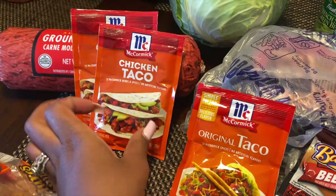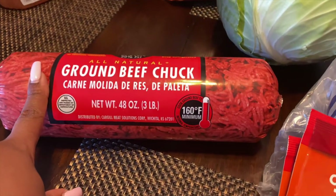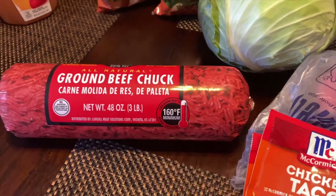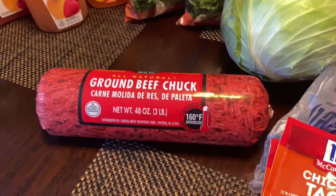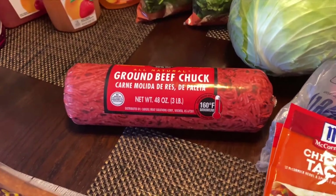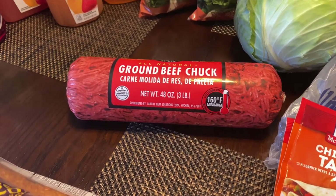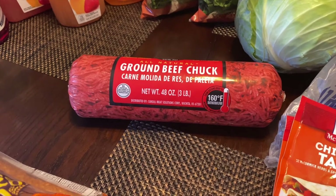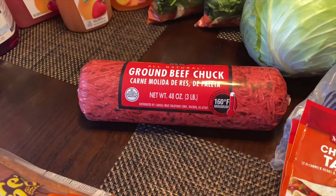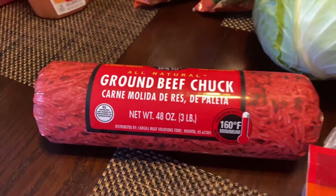Original taco seasoning and also the chicken taco seasoning in the McCormick. I have a thing of ground beef. So my new dish this week will actually be goulash. I know, you guys probably think goulash isn't anything new, and we've made goulash a hundred times — but I have never made goulash. So I am going to try it out this week. That's why I got the ground beef chuck.